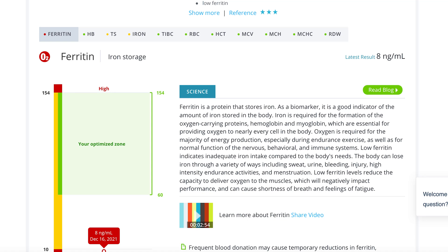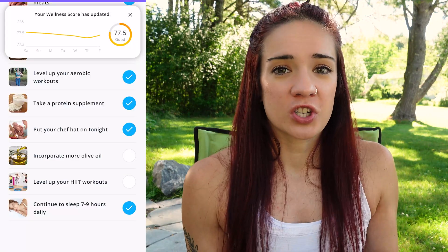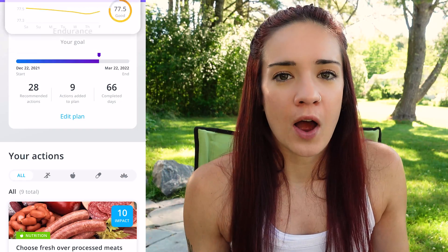The two biomarkers I primarily looked at last time were my ferritin iron levels and magnesium. I had super low ferritin, so that was a huge eye-opening experience — like, oh my god, I really need to fix this. Now, yes, with the plan that I got there are 42 biomarkers you can look at, but with nutrition you really can't do everything all at once. I tried to look at the two highest priority ones and get those on the right track before fixing the others that are slightly in the needs-work zone.